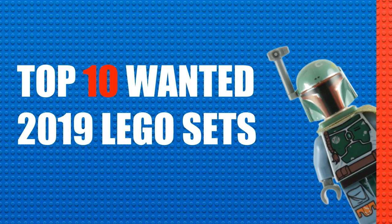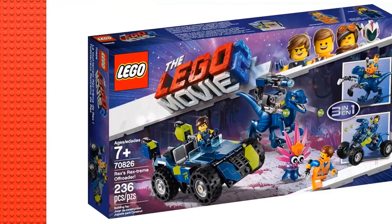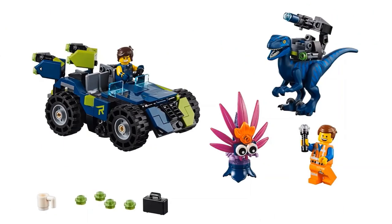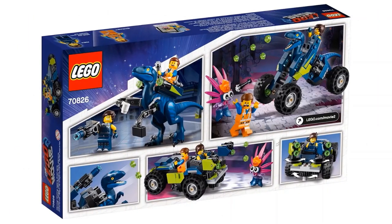Starting off with number 10, we have the LEGO Movie 2 set Rex's Rexplorer Off-Roader, which is going to retail for $30. I like the jeep included in the set as well as the blue velociraptor. I love how with the new Rex Dangervest character they are playing with the whole idea of Chris Pratt playing him. The jeep is nothing amazing but it's still a good build. I like the main minifigure selection with Emmet and Rex — I only wish they had thrown in just one more, but that's no big deal. The alternative builds are very nice as well, but I prefer the jeep build the most.